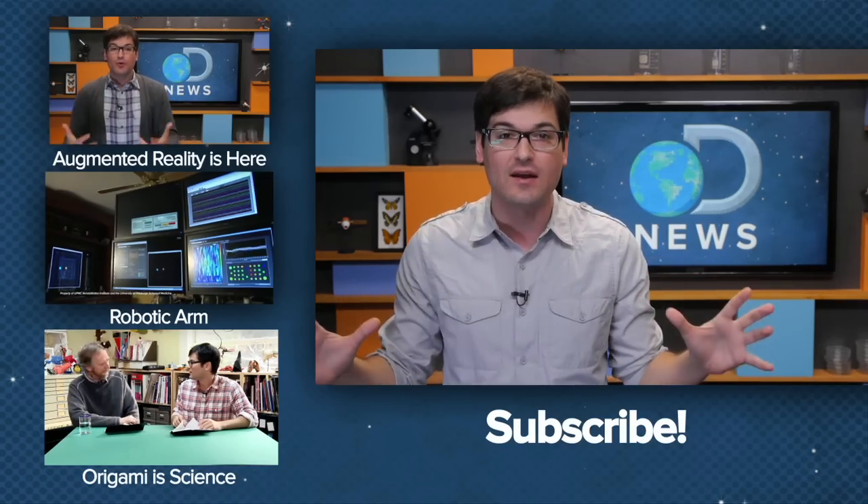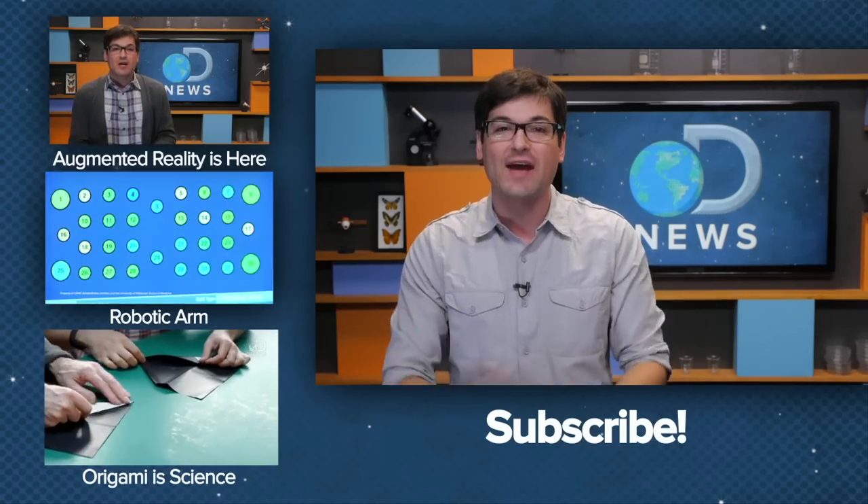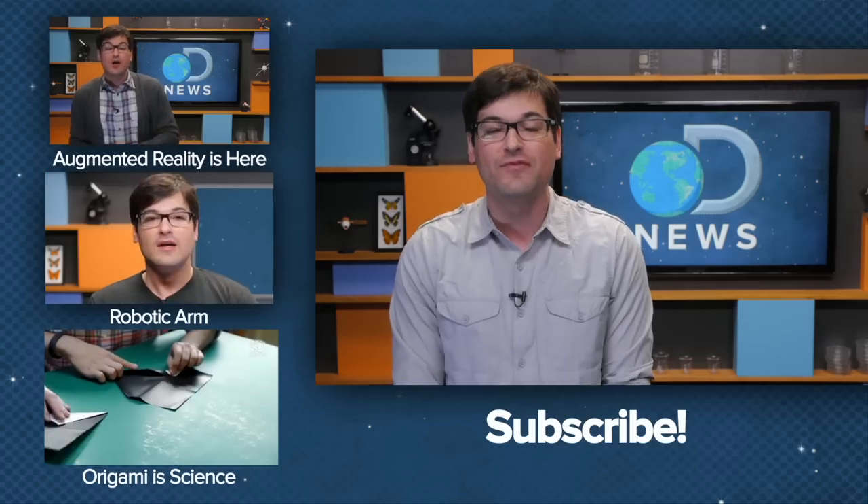And you know what? Those electrodes and chips are just going to get smaller and smaller, and batteries are going to get more and more efficient, and things are going to get less expensive. Where can we be with this in 10 years? Will we have blindness completely eliminated? And what do you think we'll be able to fix next? Let me know down below, and subscribe for more DNews.